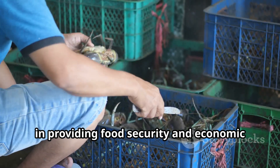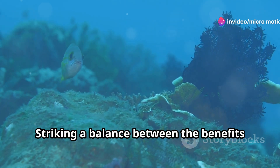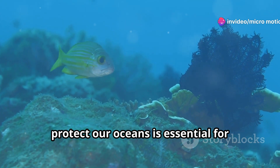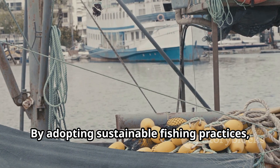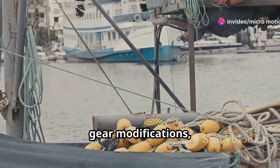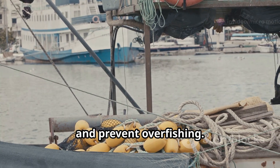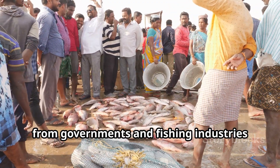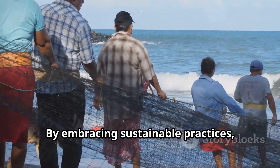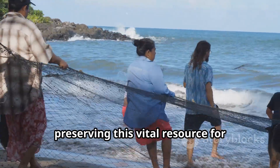Large-scale fishing plays a crucial role in providing food security and economic opportunities for billions of people worldwide. Striking a balance between the benefits of large-scale fishing and the need to protect our oceans is essential for ensuring the sustainability of this vital industry. By adopting sustainable fishing practices — such as science-based quotas, gear modifications, and marine protected areas — we can minimize bycatch, reduce habitat damage, and prevent overfishing. These efforts require collaboration and commitment from all stakeholders, from governments and fishing industries to consumers and conservationists, to ensure a bountiful future for both marine ecosystems and the fishing industry.